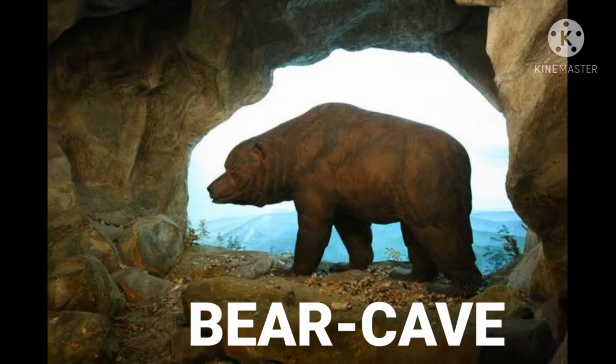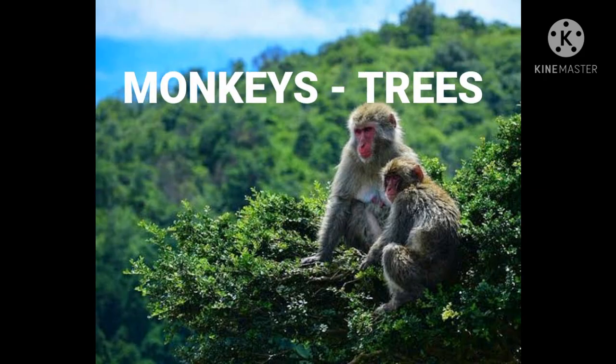Here comes a bear. Bear lives in a cave. Monkeys — monkeys live on trees.